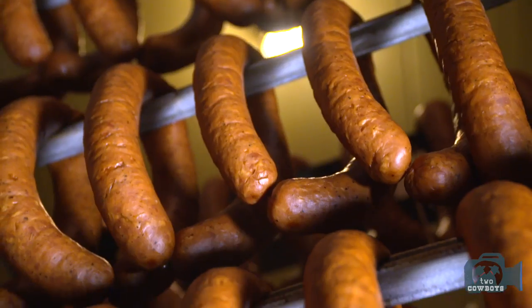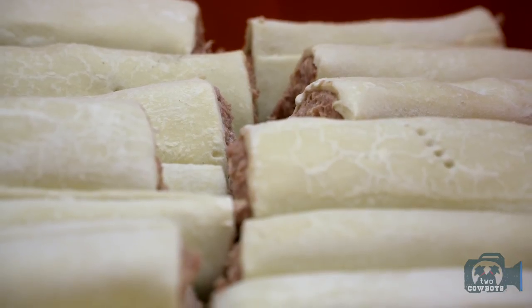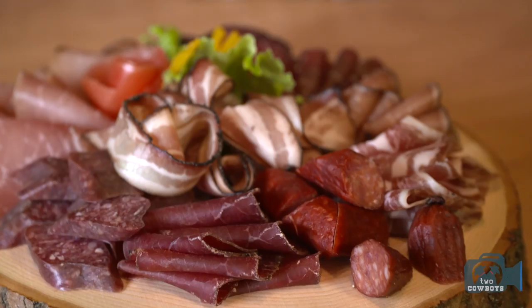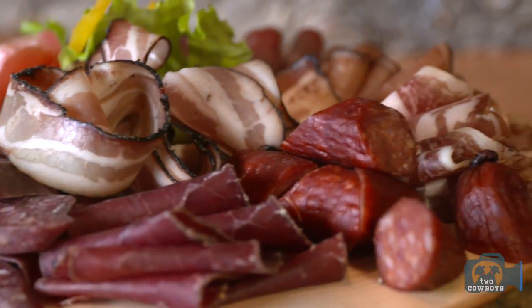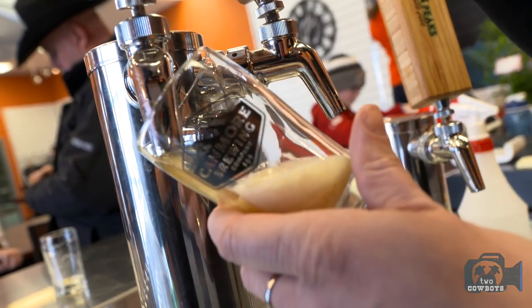This is a whole bone-in wild boar leg. We'll be making a sausage, wild boar prosciutto, and then possibly some other new products as well. Here we have a chimney stick and a Landjäger, Kofa made from a pork neck, double smoked bacon, and then the smoked bison and bunnerfleisch, which is air-dried beef. When it comes to a glass of wine or a good craft beer, nothing beats a little platter like this.